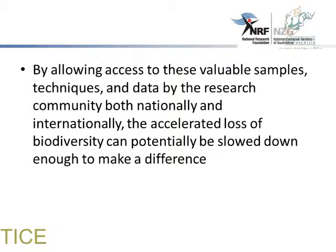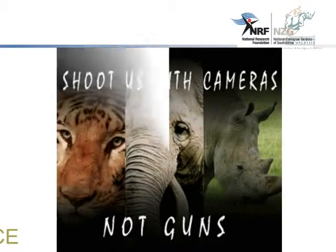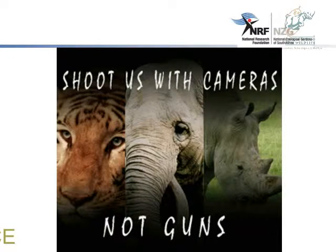By allowing access to these valuable samples, techniques, and data through the research committee — both nationally and internationally — with the accelerated loss of biodiversity, that loss can potentially be slowed down enough to make a difference. The tissues already available through repositories worldwide can perhaps prevent the arrival of the sixth extinction. And I just want to leave you with this slogan: don't shoot us with guns, shoot us with cameras.